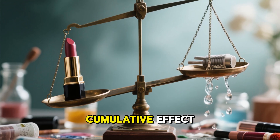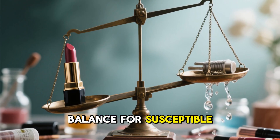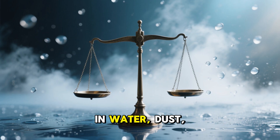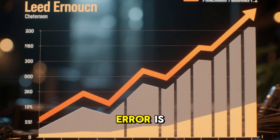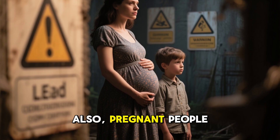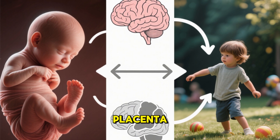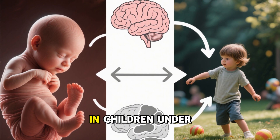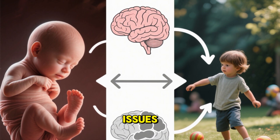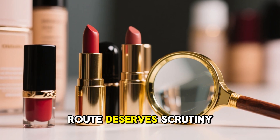Because of that cumulative effect, even a borderline product — one that seems within limits — can tip the balance for susceptible people, particularly if other lead exposures already exist, e.g. in water, dust, paint, or soil. The margin for error is narrower when lead exposure is already elevated from other sources. Pregnant people or young children face more acute risk. Lead crosses the placenta, affecting fetal brain development. In children under 6, it can reduce IQ, impair attention, hinder growth, and cause behavioural issues. These effects can happen even at very low blood lead levels, so every exposure route deserves scrutiny.